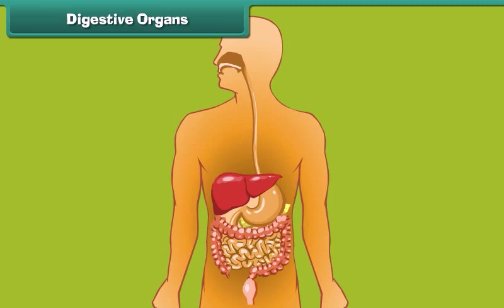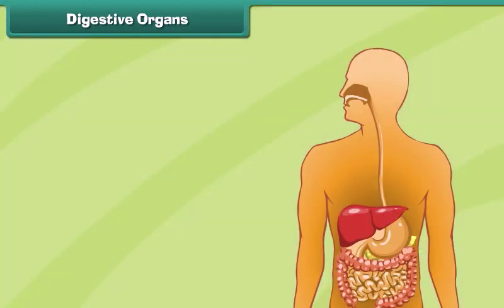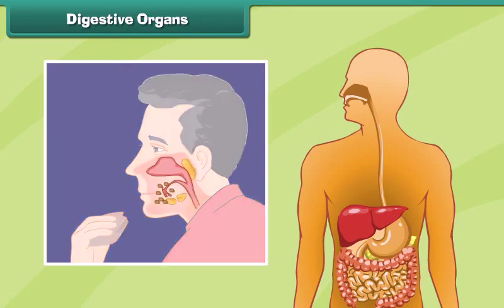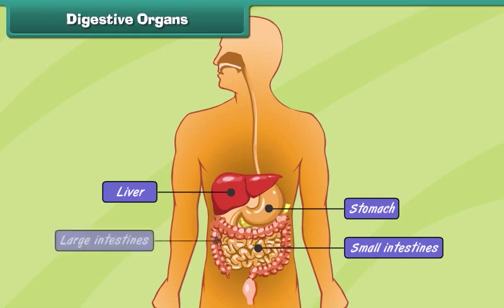Digestive organs. Like machines, the human body also requires fuel to perform work. The food that we eat every day serves as the fuel for our body. The food eaten by a human being is broken down into smaller pieces to obtain energy — this process is called digestion. Some main organs that help in digestion are the liver, stomach, and small and large intestines.